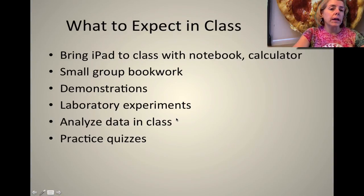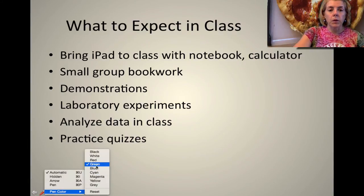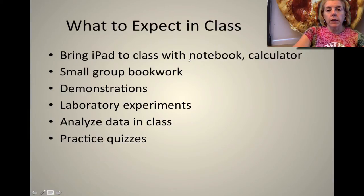So what do we do in class? You need to have your iPad so please make sure you bring it with you. You also need a three-ring binder and a calculator — you're going to be using a calculator a lot. You're going to be doing a lot of small group work because lots of students learn best from each other. I'm there to facilitate while you talk amongst each other and figure out how to solve things, and I will help you especially if you're stuck.